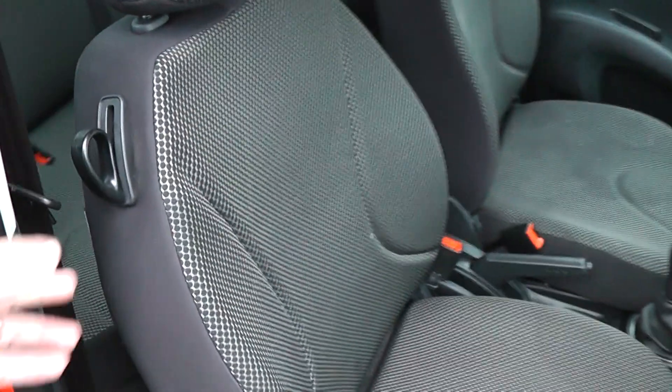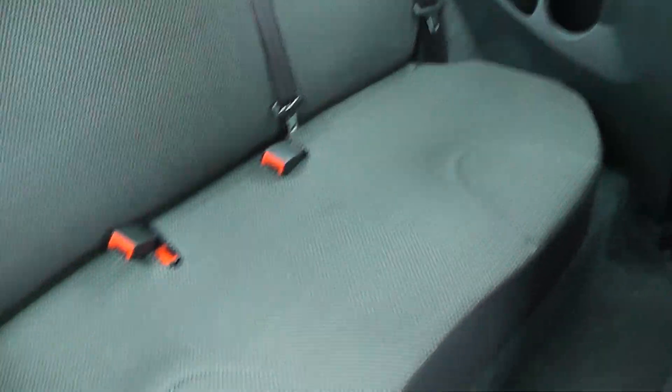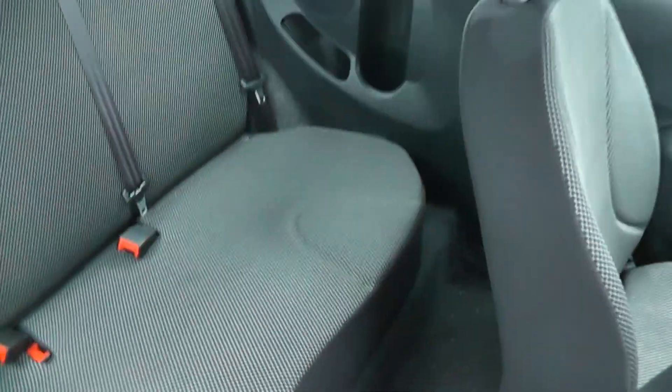As we get in the car, this is a three-door model. As you can see we have the light silver patterned interior, in excellent condition.